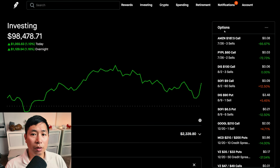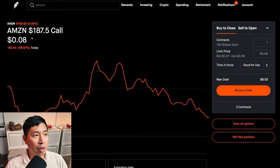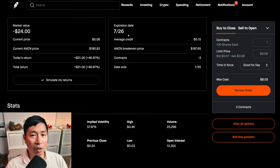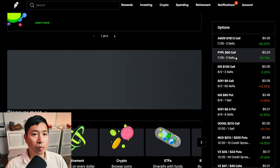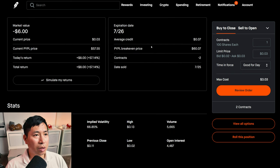Let's go over my positions. For my options, I'm selling Amazon $187.50 covered calls. These expire July 26th. My total return: $21. I'm selling PayPal $60 covered calls. These expire July 26th. My total return: $8.